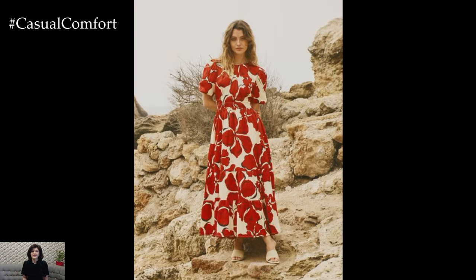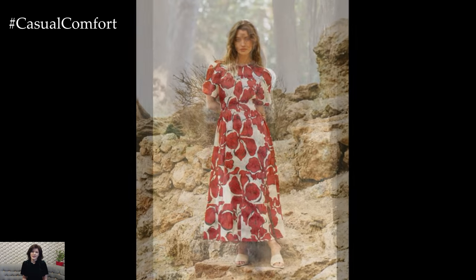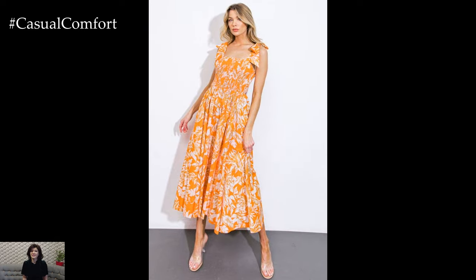Long dresses exude a sense of effortless elegance that is hard to achieve with other garments. Their flowing silhouettes create a graceful look that is both flattering and sophisticated. Whether you're running errands or attending a garden party, a long casual dress ensures you look polished with minimal effort.